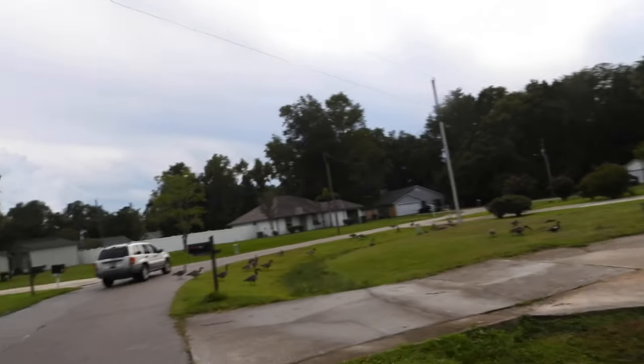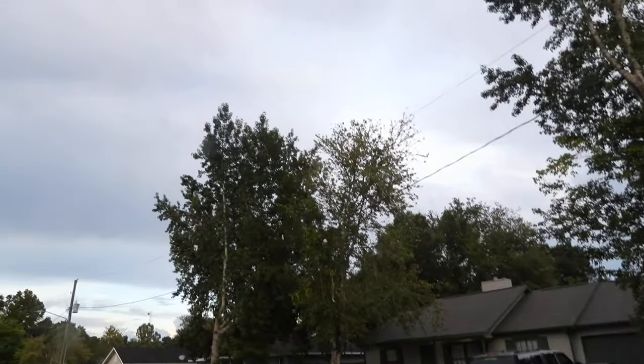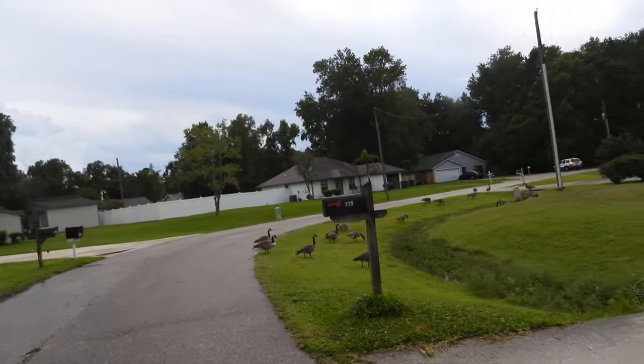We're continuing on. These trees are where I saw the swallow-tailed kites. No swallow-tailed kites today, so once again a waste of a day today.